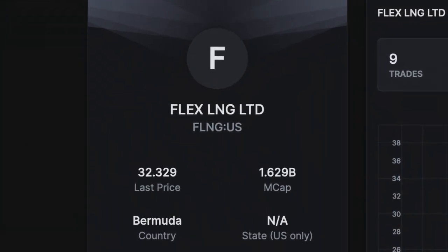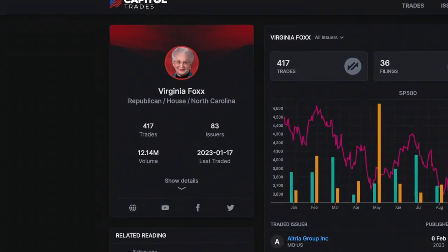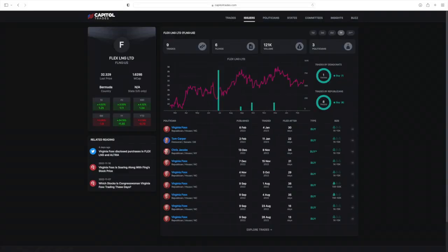I see Flex LNG, and so I click on it to see who has bought in it, and I see this woman — a 79-year-old congresswoman, Virginia Foxx, from North Carolina. Not only is she on here as one of the listed buyers, but she is really the only one who has bought in this stock, besides these two guys.